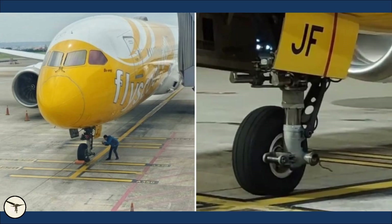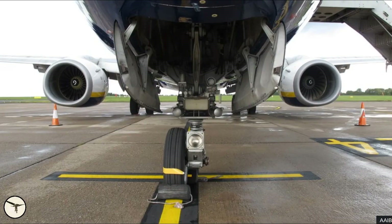This is not the first time an aircraft has lost a wheel. It has happened to Airbus, Boeing, Dash 8, ATR, and others. Why does it happen? There can be many reasons. But first, let us have a look at this flight.